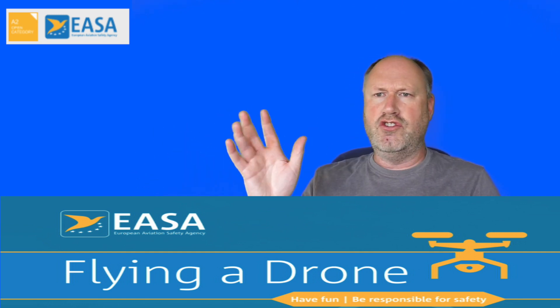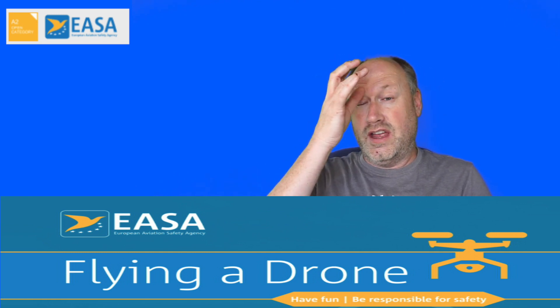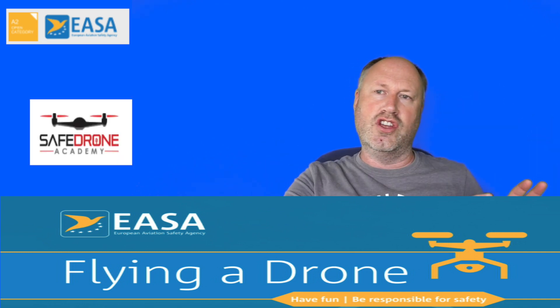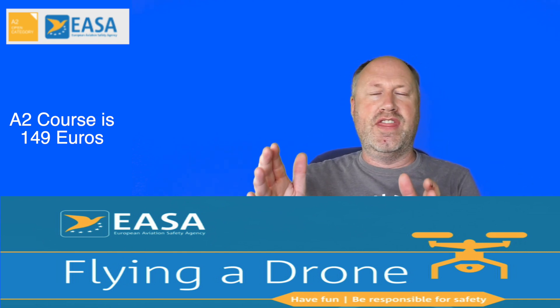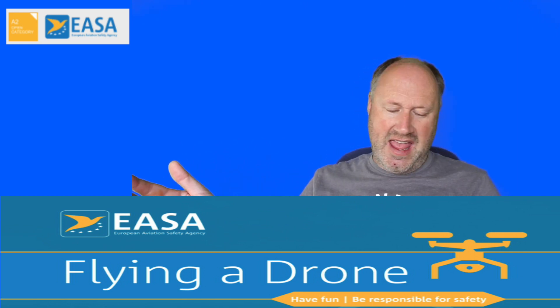You'll need a company to do the A2 with — you're going to use Safe Drone Academy. They are based in Ireland. The course is split into two parts: the first part is e-learning online where you learn about the A2, and the second part is a Zoom call.